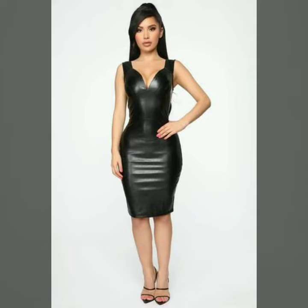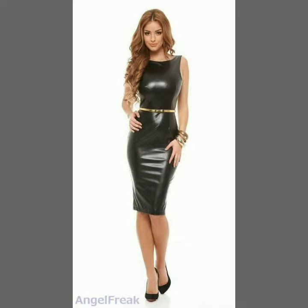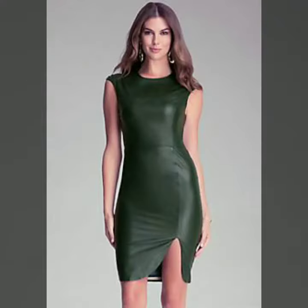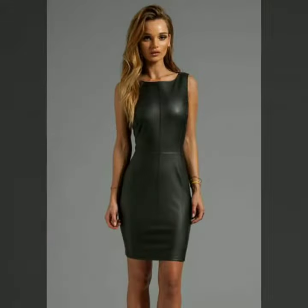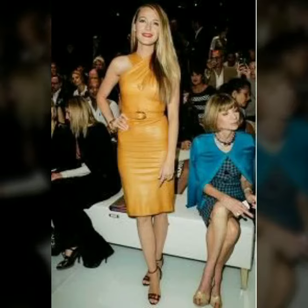Hello dear friends, how are you all? Welcome to my channel. I hope you are all fine and doing well. Today I'm going to share with you very stylish and beautiful bodycon outfits for women and girls. All these designs are beautiful, stylish, and trendy.